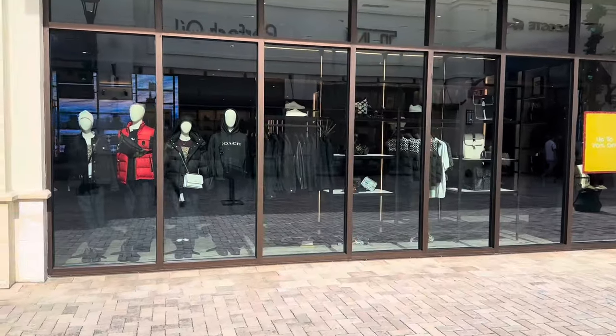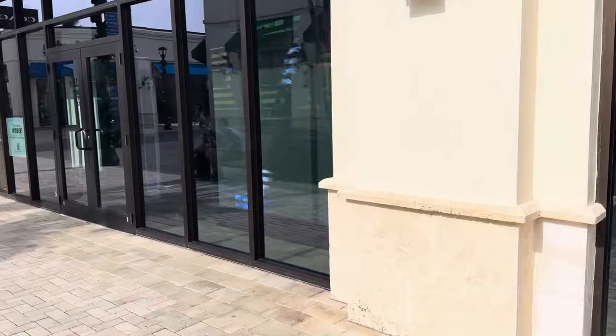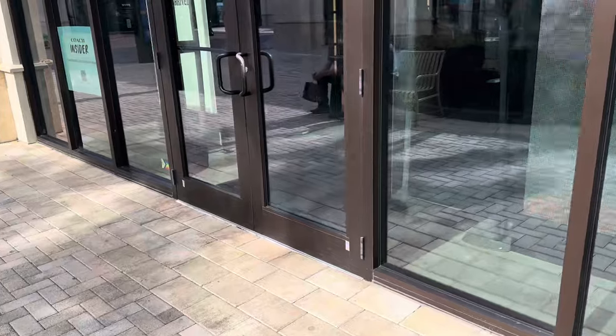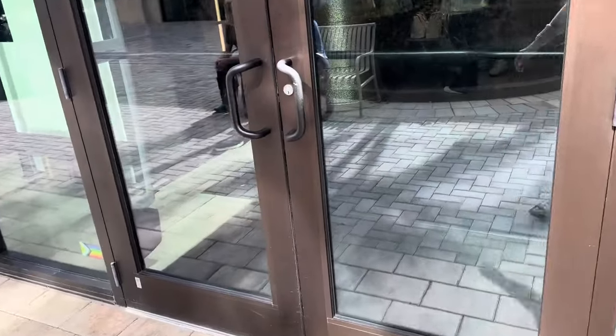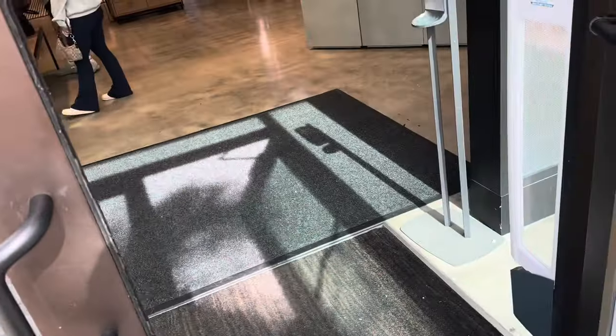Welcome back, my shopping buddies! If you are new, my name is Angie, and today we are going to be browsing the Coach outlet store. Please give this video a thumbs up and leave a comment below. Come on in!